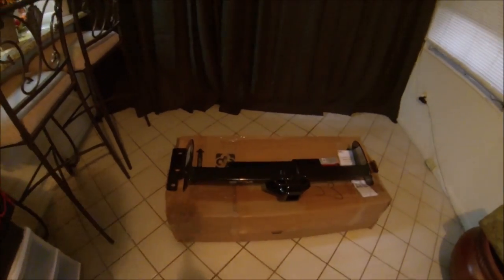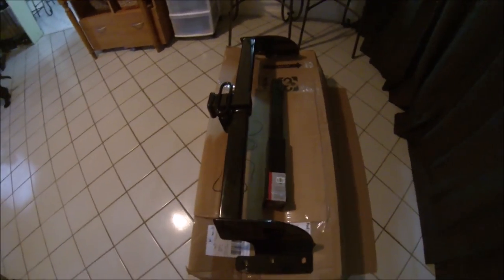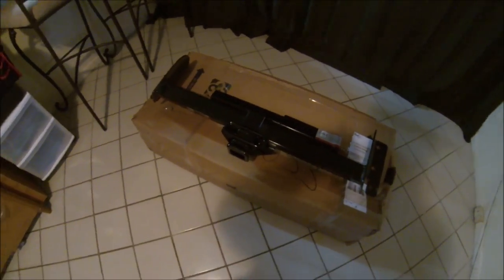It's a pretty nasty looking day out today in South Florida, but going to attempt to install this trailer hitch onto my Dodge Charger 2006. We'll see how it goes so I can start towing my boat.